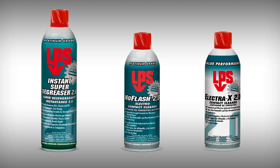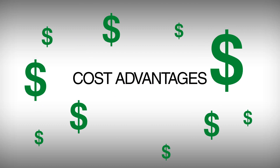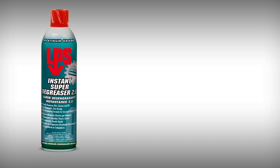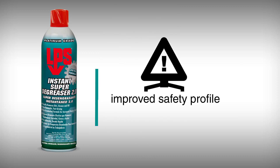All three feature a new nPB-free formula with improved performance, and all three offer cost advantages over the original LPS formulations. Our newly formulated Instant Super Degreaser 2.0 provides non-flammable, heavy-duty performance with an improved health and safety profile.